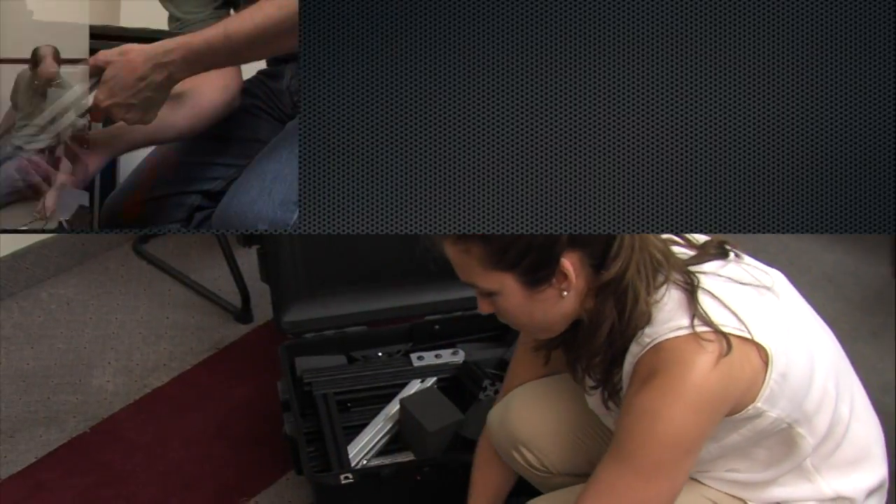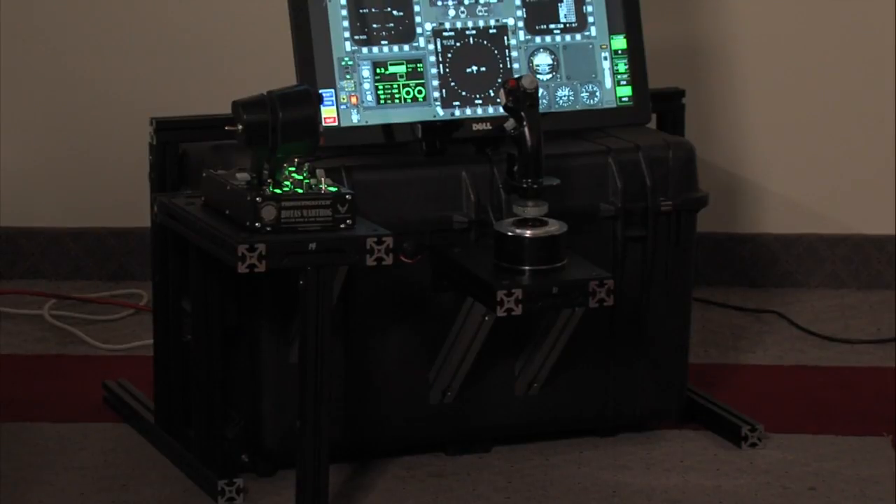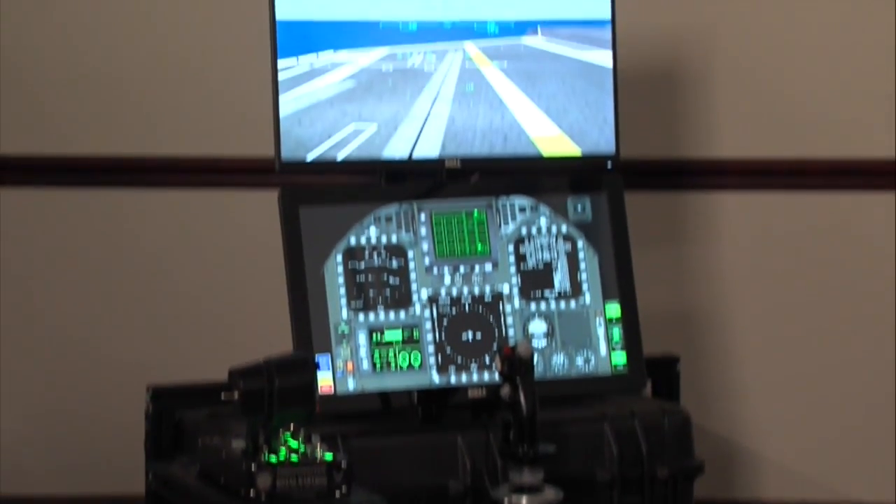We had a gap — we were delivering capability with the airplane but didn't have a training tool. So we fell back on our personnel resources within NAVAIR at our sim facility and we built a very low-cost desktop trainer.